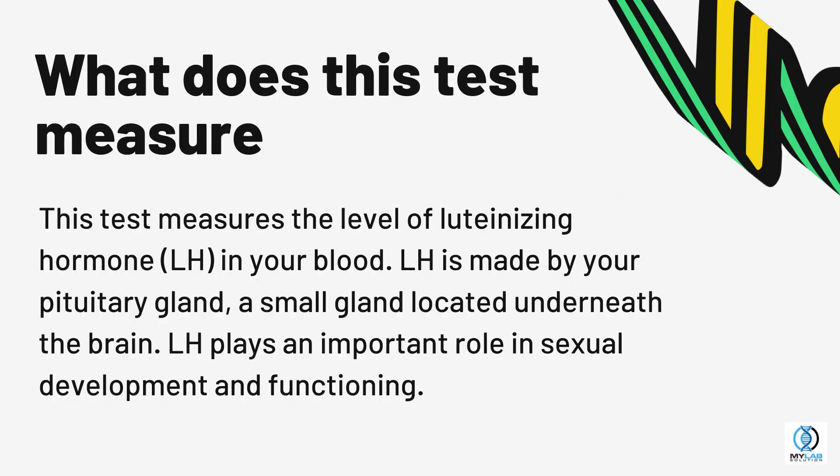Luteinizing hormone. This test measures the level of luteinizing hormone, LH, in your blood. LH is made by your pituitary gland, a small gland located underneath the brain. LH plays an important role in sexual development and functioning.